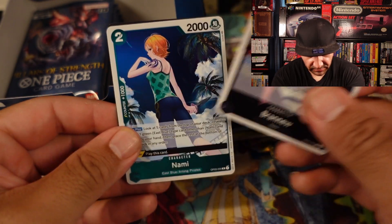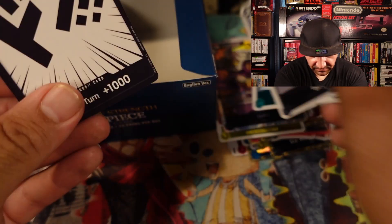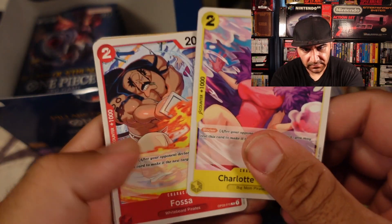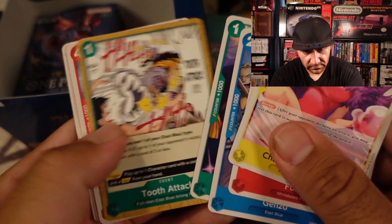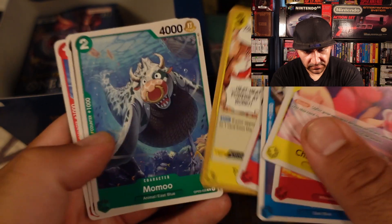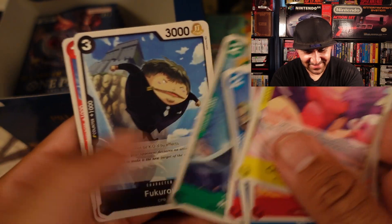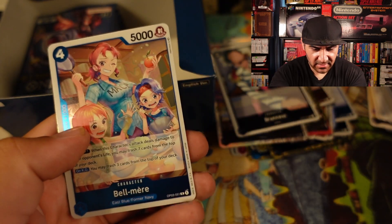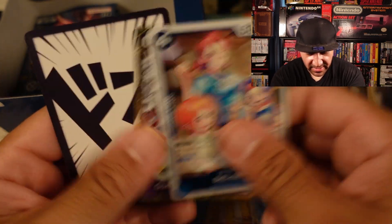Renu. Nami. Nami. Nami. Fukuro. Thatch. Bellomere. And then we got Jack Gatling.